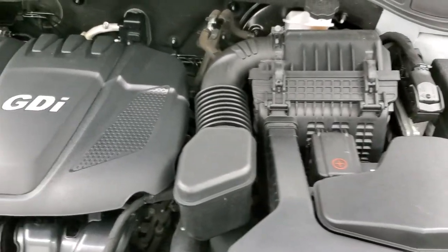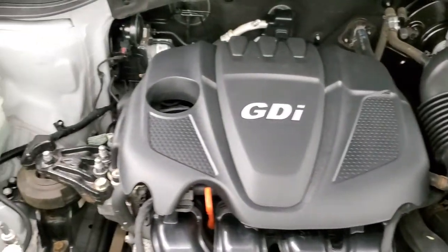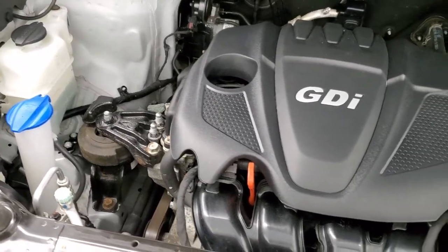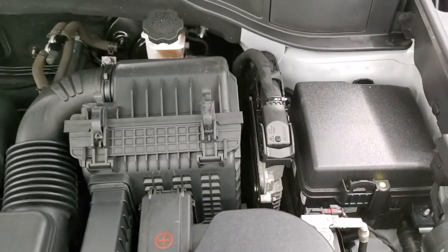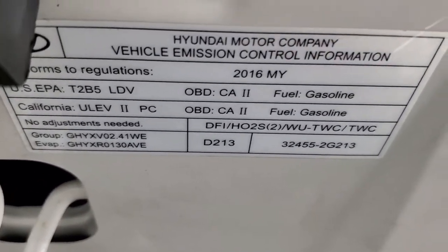Under the hood we have the 2.4-liter 4-cylinder motor. The engine bay is very clean and runs very smoothly — 190 horsepower. Once again, this vehicle has been fully safetied and inspected by our service shop, has a fresh oil and filter change, all fluids have been checked and topped off, and it is 100% ready to go. There's your emissions sticker.